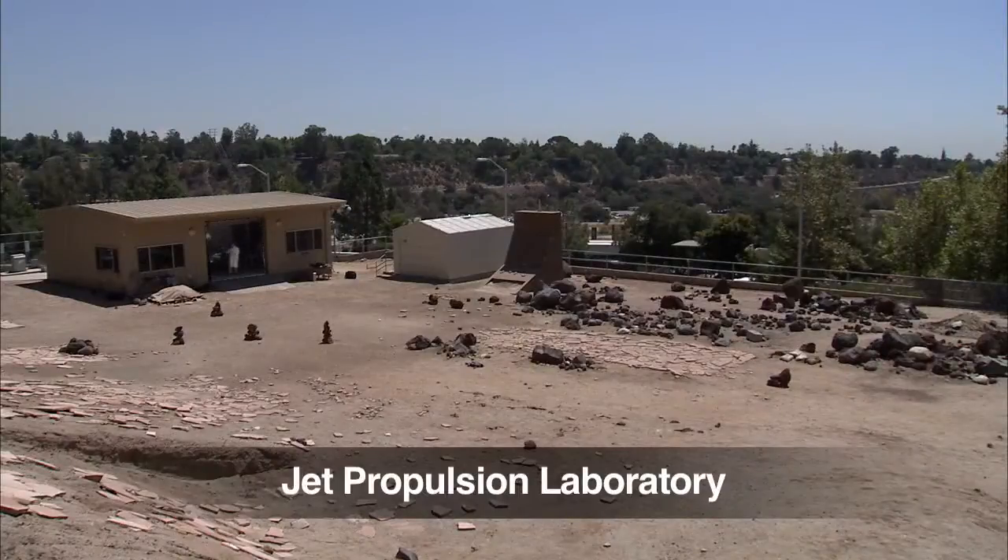Hi, I'm Mark Maimon, Rover Planner and Mobility Engineer on the Mars Science Laboratory Mission. I'm here with the Curiosity Engineering Model at JPL's Mars Yard, and this is your Curiosity Rover Report.